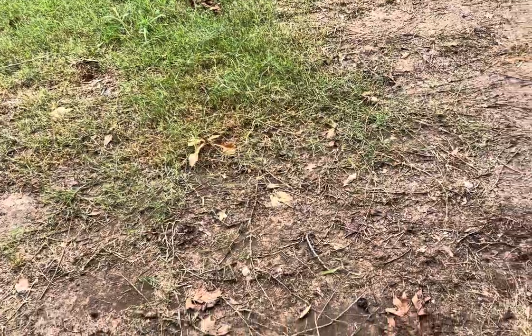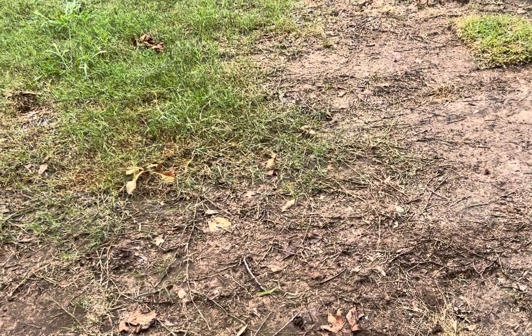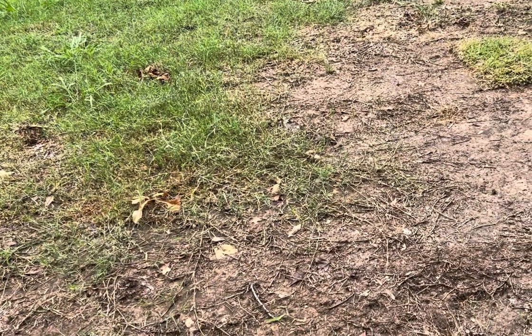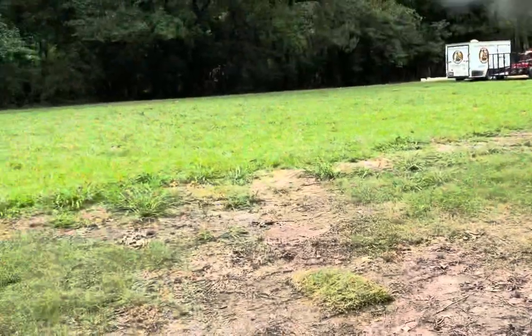Mowing has everything to do with that because when you mow frequently, it makes the grass grow more sideways. And so if you don't mow frequently, the grass goes up vertical.